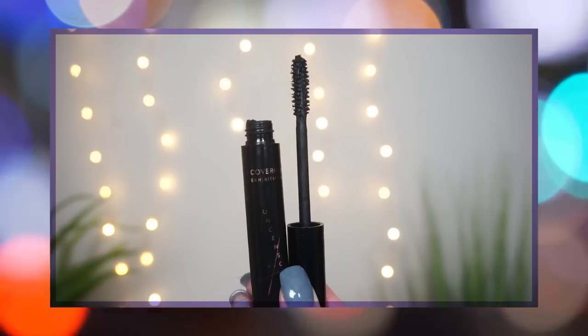At number eight, I have this one from CoverGirl — the Exhibitionist Uncensored mascara. I was really looking forward to trying this out because the regular Exhibitionist, which comes in the silver packaging, is a really good mascara. I highly recommend that one, especially for affordable drugstore mascaras — even just in general, that's a really good mascara.